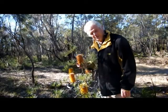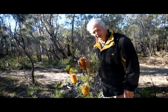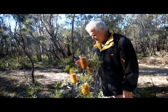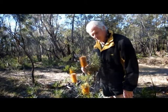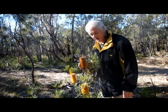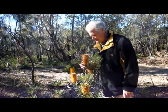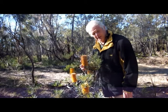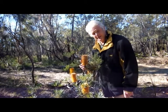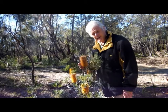Joseph Banks was so impressed by this plant when he landed at Kurnell in Botany Bay, Australia, on the east coast of Australia, that he got the official artist on board the Endeavour, Sydney Parkinson, to paint some of these specimens. The paintings are still in existence around the world in museums as part of the Endeavour journal.